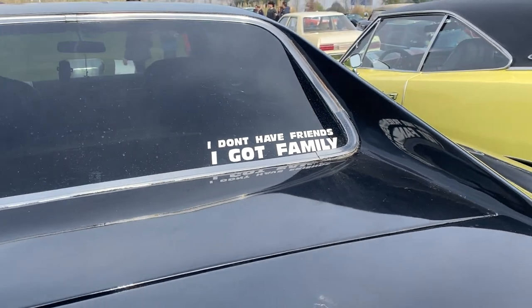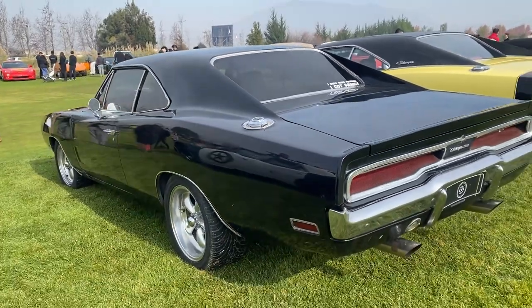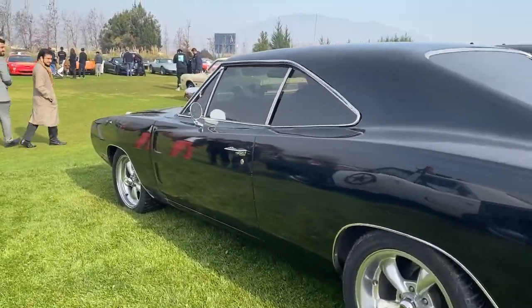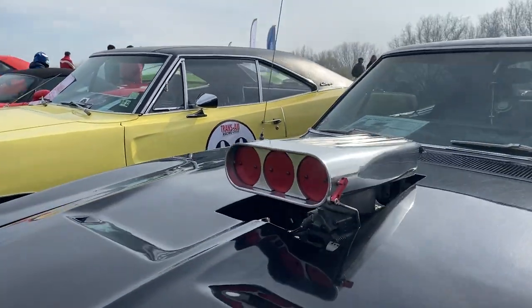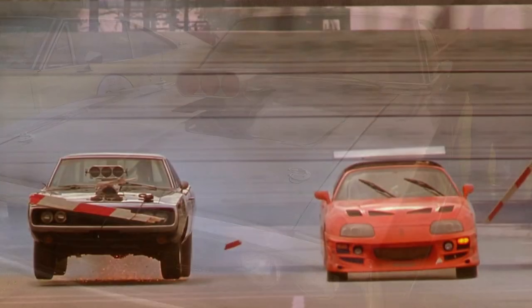Si ustedes conocen esta frase probablemente saben de qué auto estamos hablando: un Dodge Charger del año 70. Tiene hasta la toma de aire del carburador — es prácticamente la imitación del modelo de la película, exactamente igual que el auto de Dom.